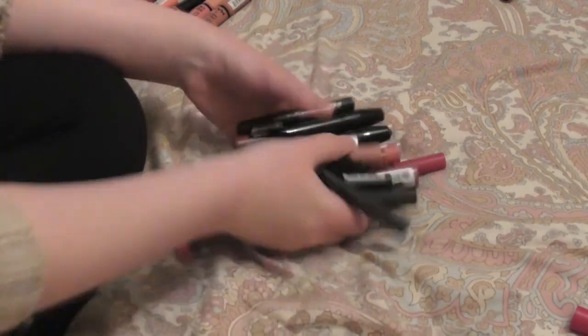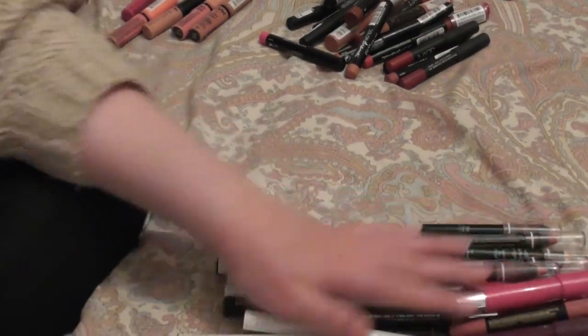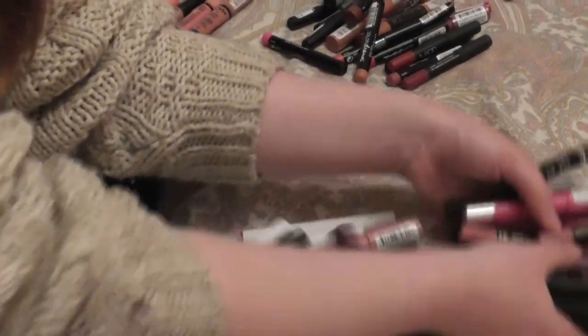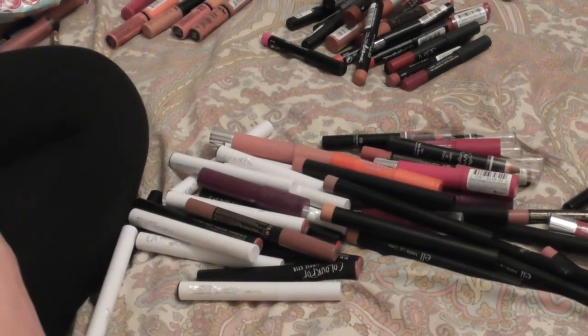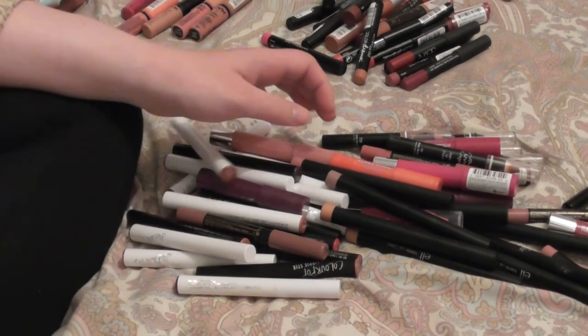So this is what I'm getting rid of: 46 lip crayons — and 18 of them are Color Pop lippy sticks. That's astounding, but it's what we're doing.